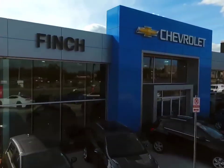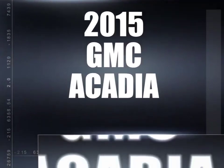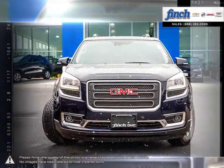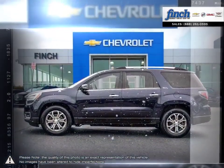Welcome to Finch Chevrolet. Today we're looking at a 2015 GMC Acadia. More style, more technology, more capability and even a few pleasant surprises. You'll find it all in the Acadia luxury crossover SUV.